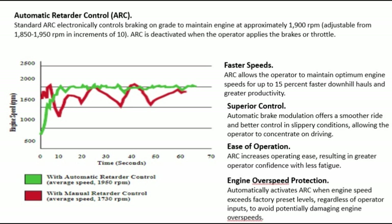Engine over-speed protection: automatically activates ARC when engine speed exceeds factory preset levels, regardless of operator inputs, to avoid potentially damaging engine over-speeds.